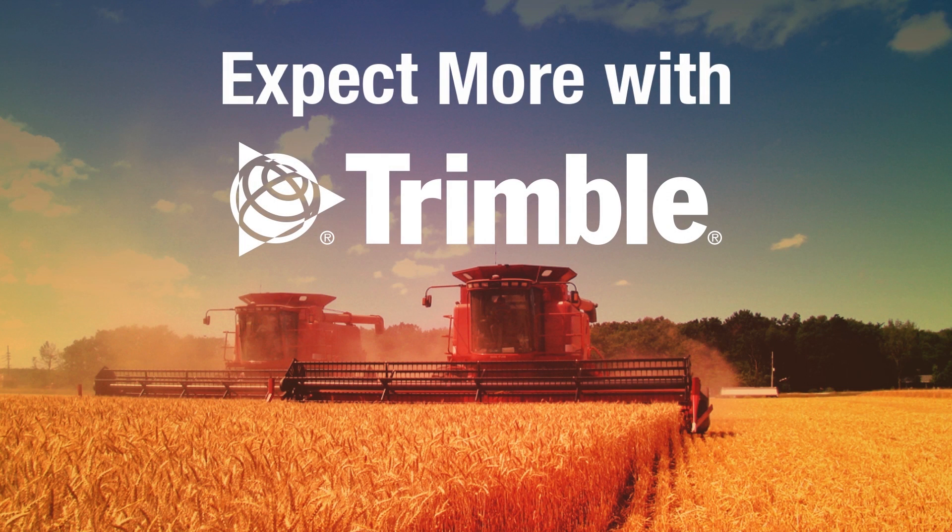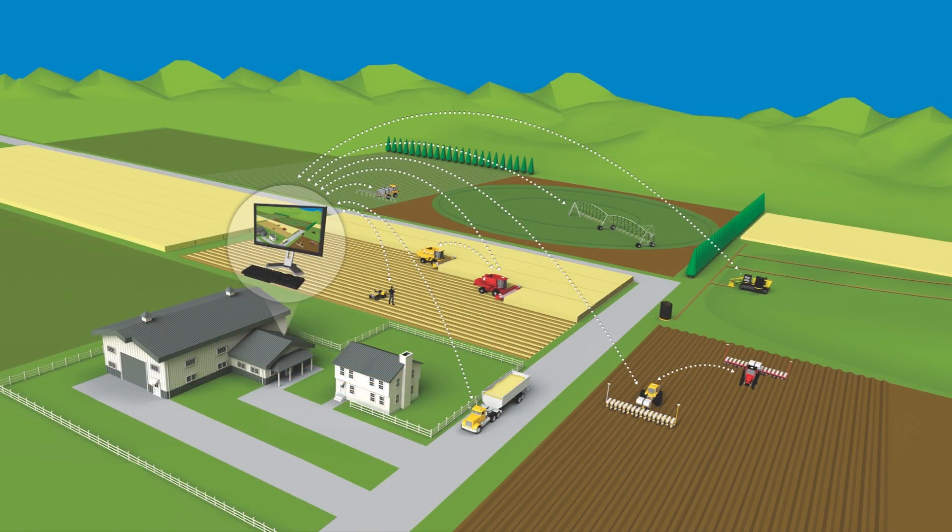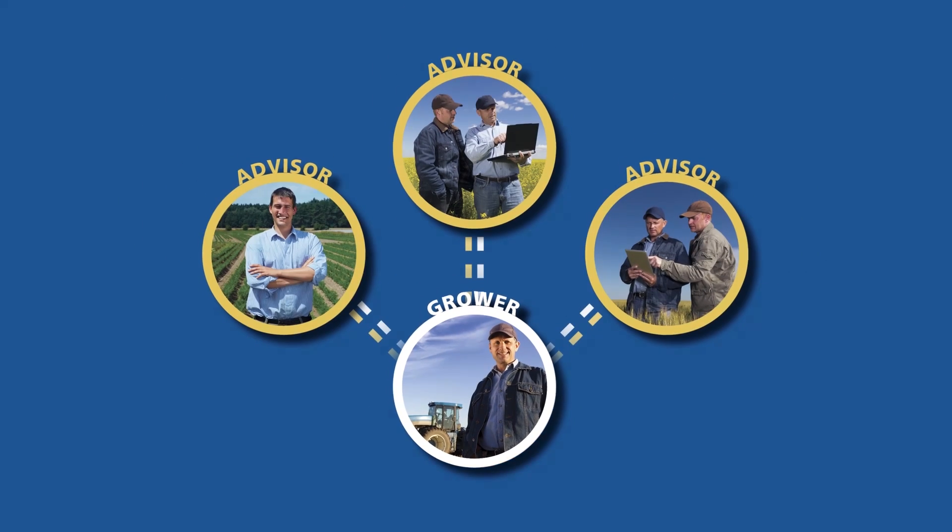But the real power behind expecting more with Trimble is how we bring it all together to help you get even more out of your investments. Today's technologies gather vast amounts of data, but farmers and advisors can struggle with using that data effectively.